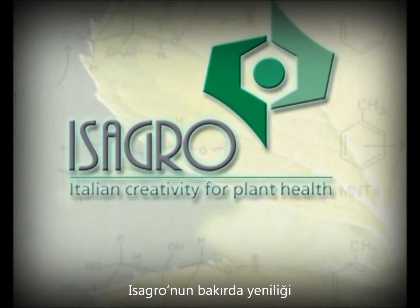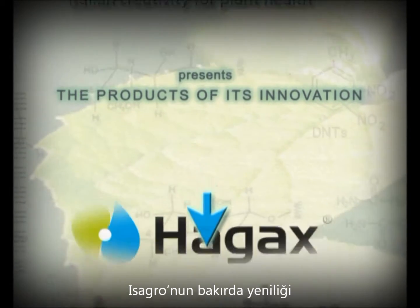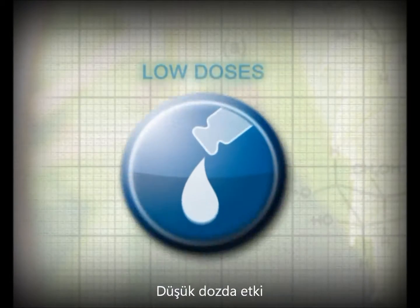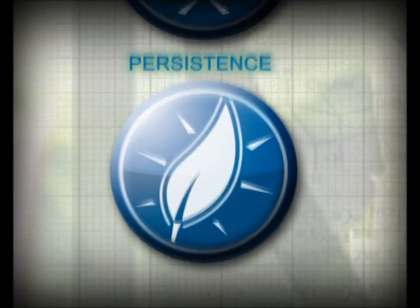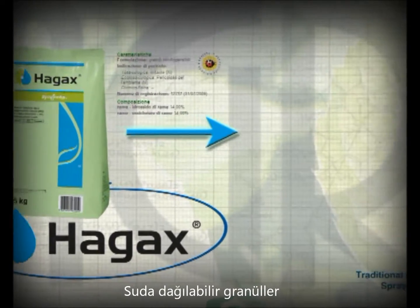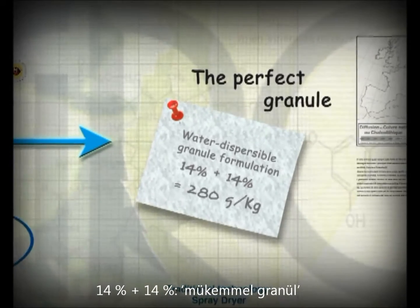A new compound and a new formulation technology is Isagro's breakthrough into its copper products range. From the combination of copper oxychloride and hydroxide: HAG-XWG. Effective at low doses, fast-acting, with excellent persistence and no phytotoxicity. HAG-XWG water dispersible granules contain 14% copper hydroxide and 14% copper oxychloride.